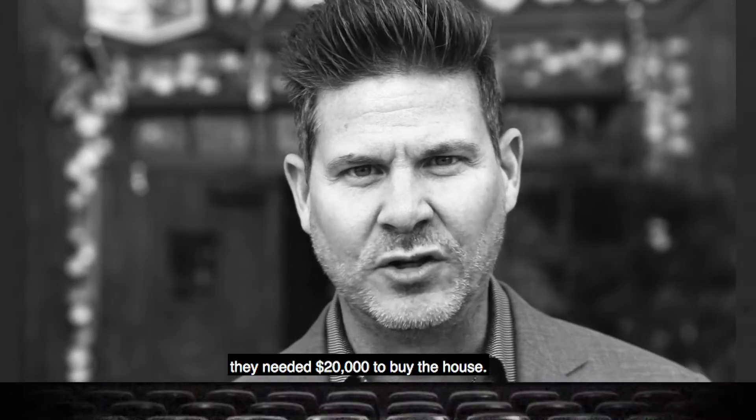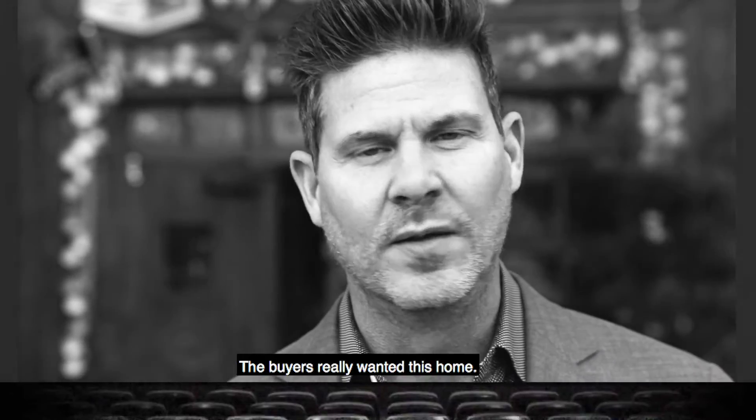The challenge with that was they were telling the buyer they needed $20,000 to buy the house. The buyers really wanted this home.